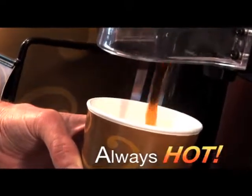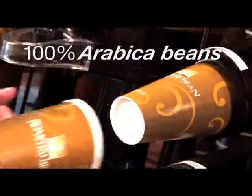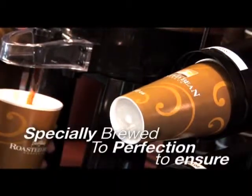Always fresh, always hot. Roasted Bean Coffee is a blend of the finest quality 100% Arabica beans, specially roasted and brewed to perfection with filtered water, to ensure every cup has a full, smooth flavor.